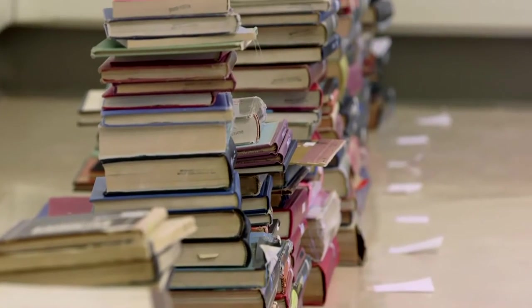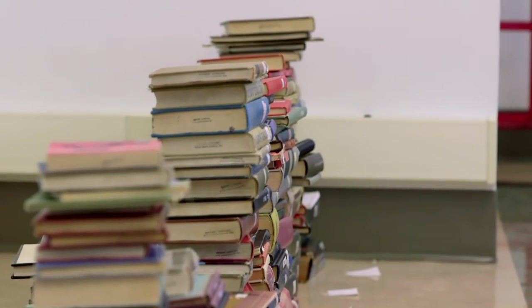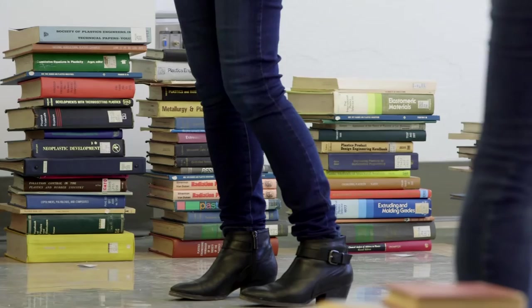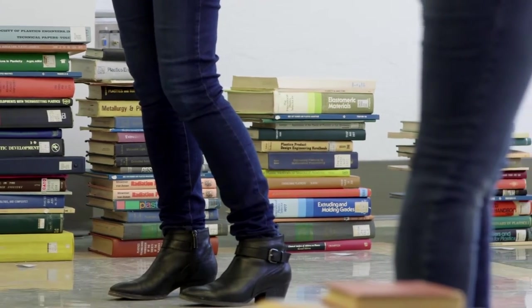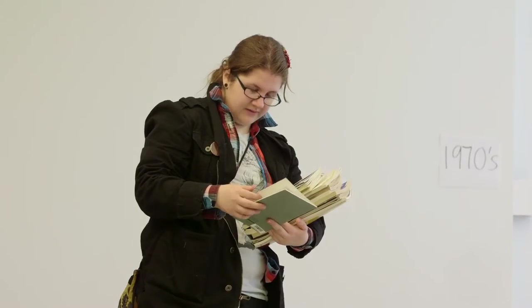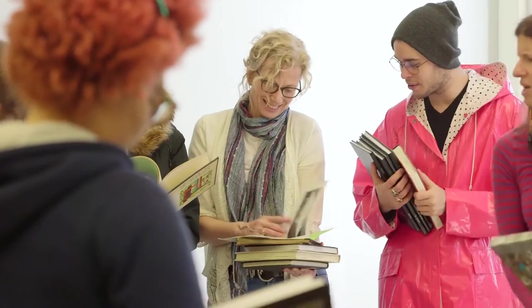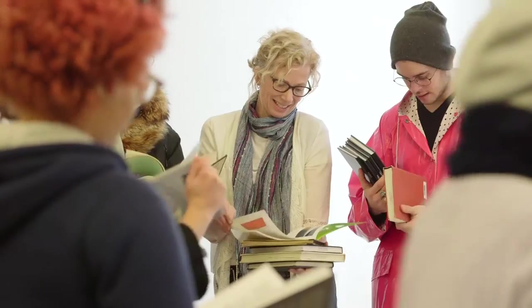To me it was really interesting to do this project here again in another institution, because in L.A. it was the L.A. Public Library, and here it's the Penn State University Library — an education institution or research university. So I was really interested in which books I would find here, and it does really differ. Now they are sorted chronologically because I want to go through each pile and look for the books where the term plastic changes.